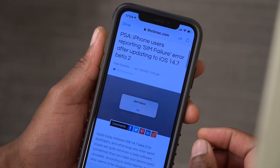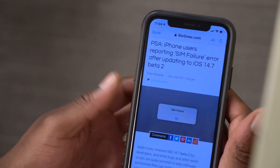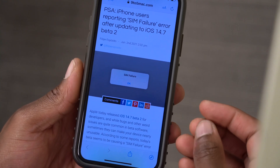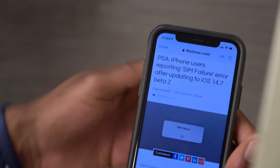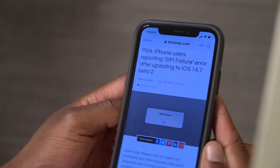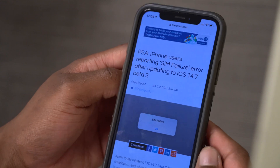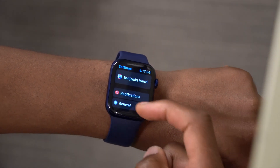An important heads-up: with iOS 14.7 Beta 2, and likely watchOS 7.6 Beta 2, there is a SIM error affecting some users. If you have the cellular version of the Apple Watch or an iPhone, you may experience network issues after updating. I would strongly recommend studying the situation before updating to avoid running into these problems.